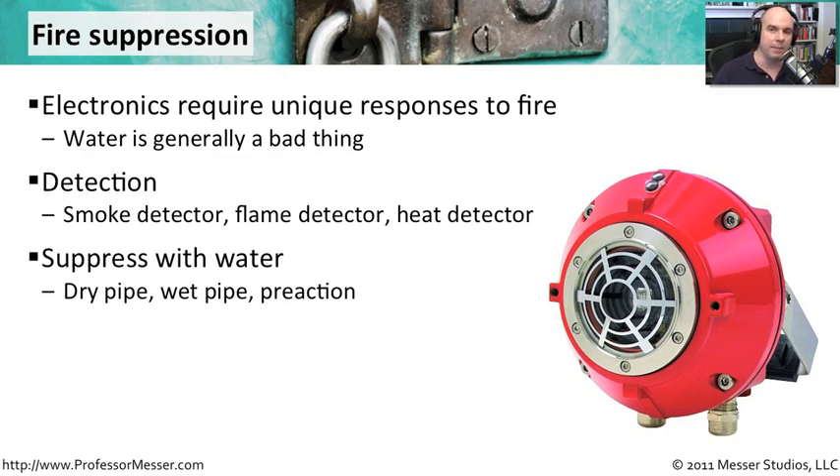You also have the option of a wet pipe, which means you can immediately discharge the water and it will take care of the fire immediately — there's no delay associated with that. And then there's one kind in the middle called a pre-action suppression, where there's already pressure and water in the pipe, but it won't actually turn on until the temperature hits a certain amount. That causes this pre-action system to go into effect and start putting the water out onto the fire area.